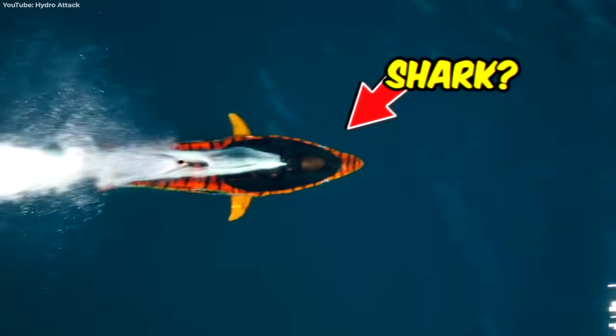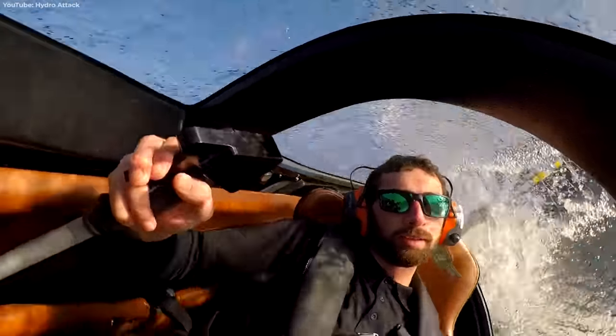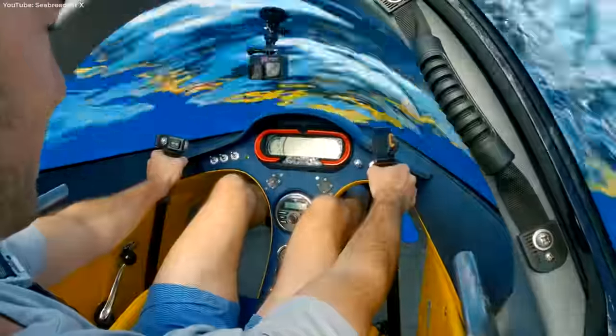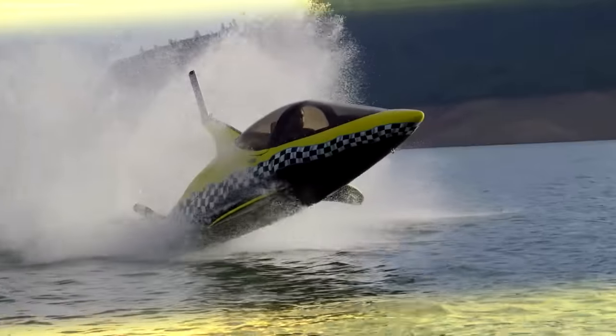Is it a shark? Is it a submarine? The answer is yes. This is the Sea Breacher, an $80,000 toy that takes jet boating to a predatory new level. Featuring a high-powered jet engine, this semi-submersible gives riders a shark's-eye view as it jumps and spins out of the water. No word yet on if it scares away actual sharks, but it definitely makes swimmers do a double-take.